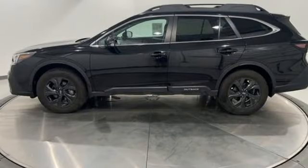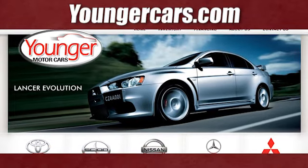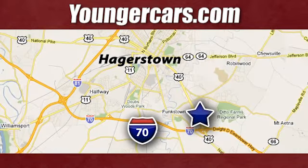Live in the moment and love every minute in your Subaru. Hurry in today for a test drive. Visit our website at YoungerCars.com.